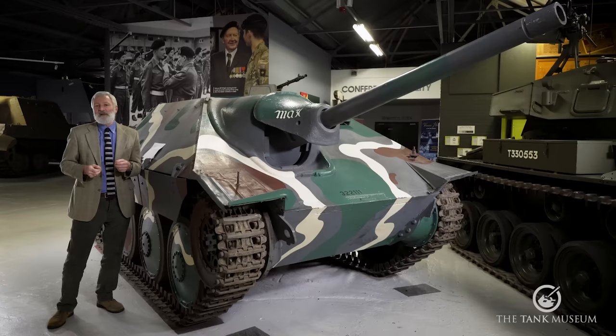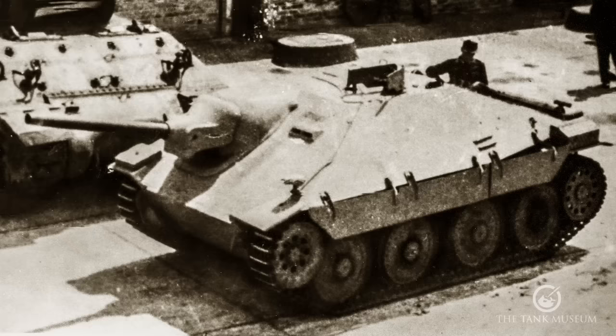The word Hetzer is a bit controversial. It was used in the war in a number of documents, but most German soldiers in World War II would not have known this vehicle as the Hetzer. But for ease of reference, I'm going to call it the Hetzer throughout this little talk.